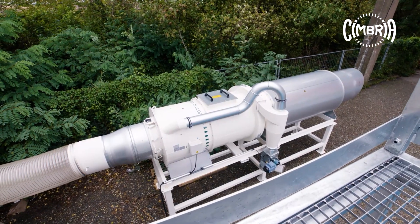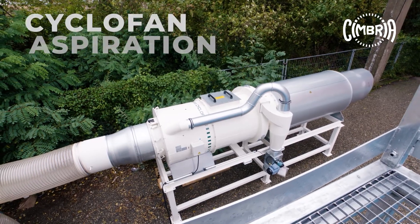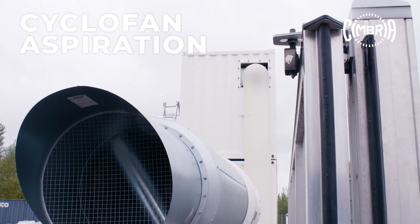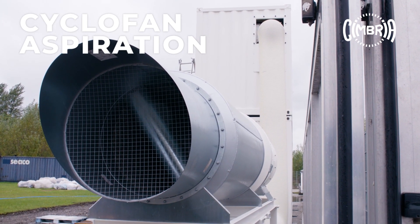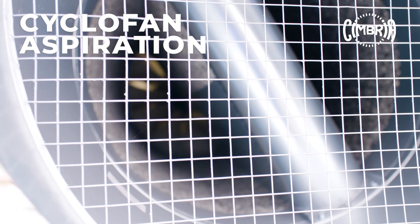The whole plant is equipped with a sophisticated cyclophane aspiration system, removing the dust from the air, which is then exhausted into the atmosphere. Upon request, Cimbria can offer a containerized filter plant.